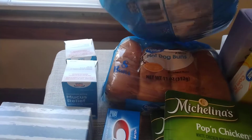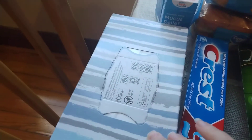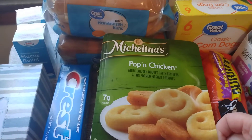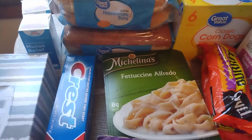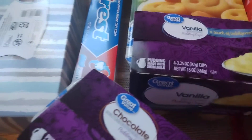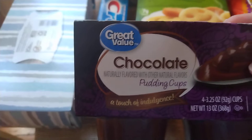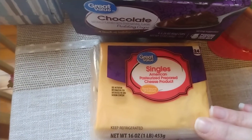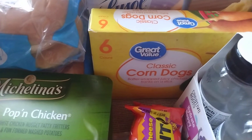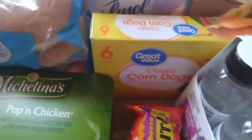I also got some hamburger buns and some hot dog buns. Got some tissues, some Crest toothpaste. Two of these Michelin's meals — a popcorn chicken and a fettuccine Alfredo. I have some vanilla pudding cups and some chocolate pudding cups. I have some of the American cheese slices, some turkey bologna, two of these Tina's bean and cheese burritos, and a six pack of Great Value Classic corndogs.